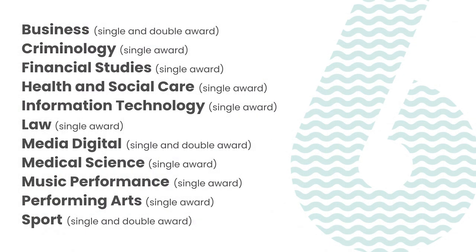The opportunities exist to study these courses alongside each other or in combination with A-level subjects, depending on the entry requirements and suitability of combinations. Take a look at the list of courses on offer — you'll find more information regarding these subjects on the course pages.